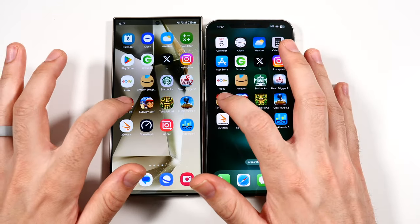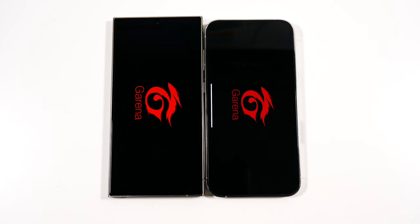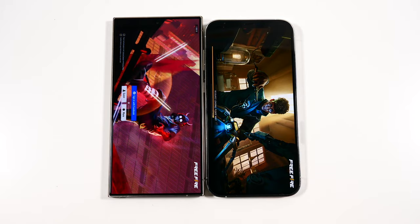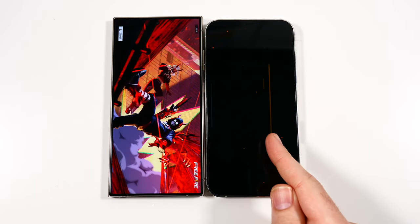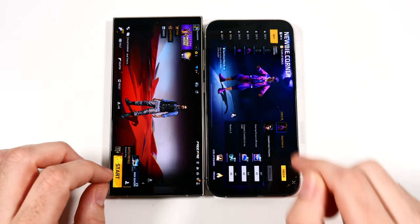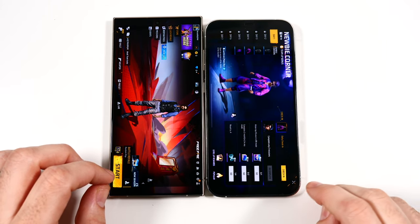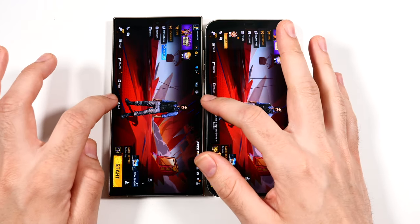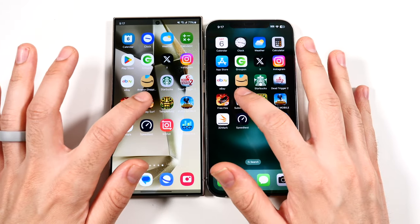Let's go into Free Fire. The 120 Hz is going to help that performance as well. We're launching first on the left for the Samsung S24 Ultra — here comes the 12 Pro Max. It was looking first on the left, but then the 12 Pro Max took it. Got to give credit where credit is due.